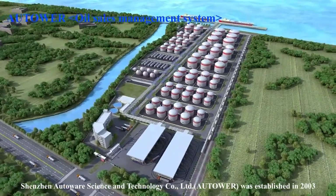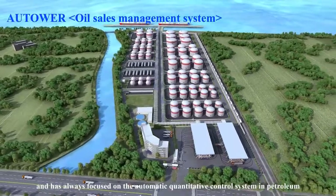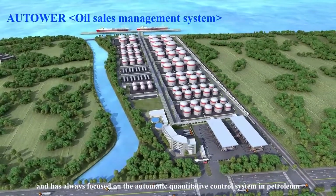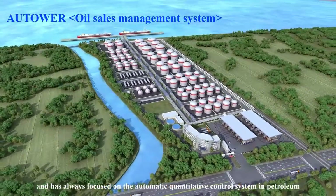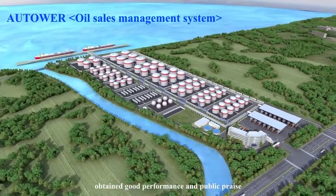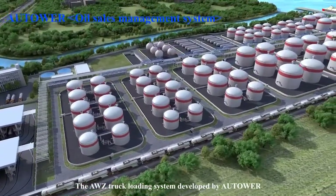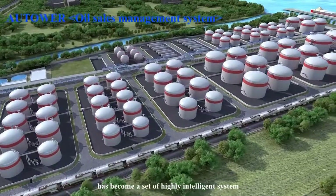Shenzhen Autoware Science and Technology Company Limited. Autoware was established in 2003 and has always focused on the automatic quantitative control system in petroleum, chemical industry, military, and other industries, obtaining good performance and public praise. The AWZ truck loading system, developed by Autoware, has become a set of highly intelligent systems.